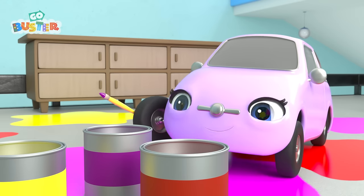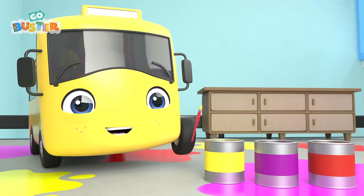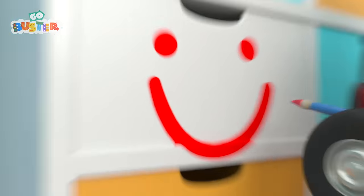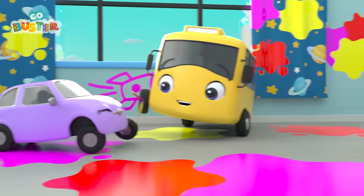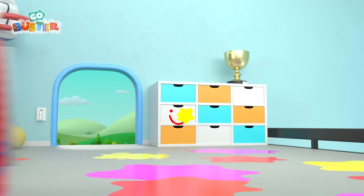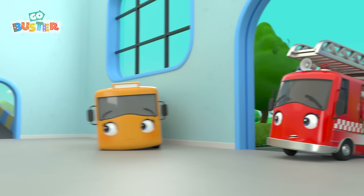Awesome! I wonder what Scout is painting first! It's a rocket! Cool! Buster's go next! What's he going to paint? A bumblebee! Not on the cabinet, Ash! Now they're having a paint fight! Be careful! That paint is very messy! Oh dear! They're getting paint everywhere! What a mess! Uh-oh! The yellow paint is all over the floor! And now the purple!